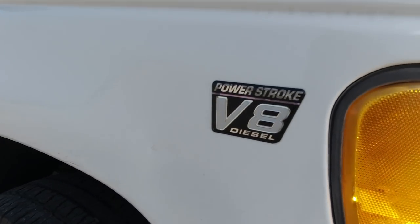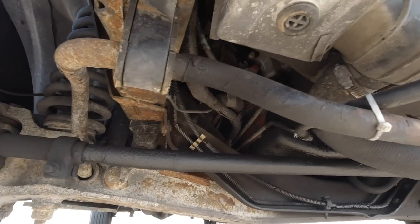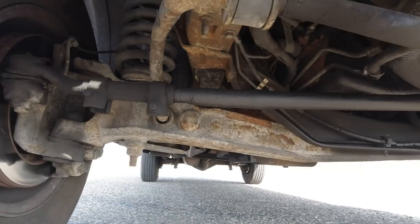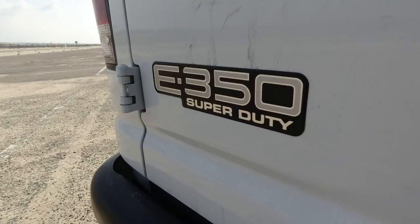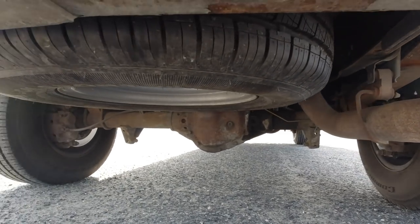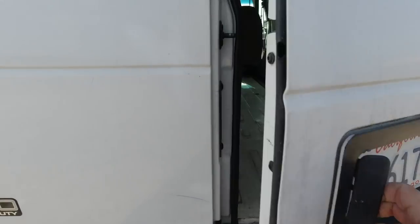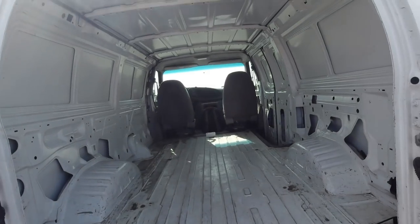This van came originally from Ford with the 7.3 liter Powerstroke diesel engine. The 7.3 liter Powerstroke was the first Powerstroke engine that Ford produced, actually built by International Navistar, starting in 1994. They put them in all the trucks and vans up until 2003 when they switched over to the 6 liter. The 7.3 liter is known for being one of the most reliable diesel engines ever produced — they're actually nicknamed the Million Mile Motor. Really simple design, very big displacement: 444 cubic inches. The injectors are fired on high-pressure oil. It's pretty solid as far as an engine platform goes.